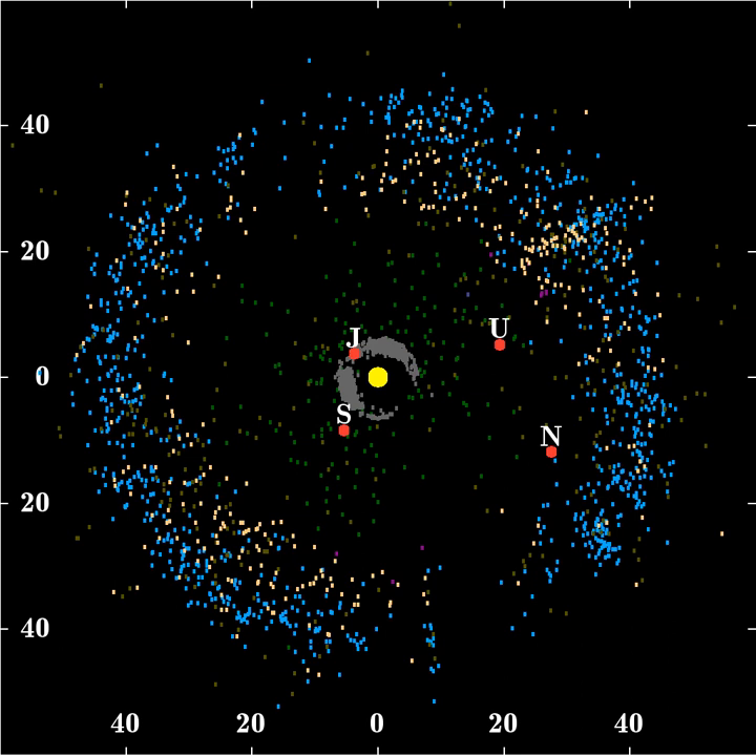90482 Orcus, 28978 Ixion and many other Kuiper Belt objects are large enough to be in hydrostatic equilibrium, and most of them will probably qualify as dwarf planets when more is known about them. The six largest TNOs are all known to have satellites, and two have more than one. A higher percentage of the larger KBOs have satellites than the smaller objects, suggesting that a different formation mechanism was responsible. There are also a high number of binaries in the Kuiper Belt — it is estimated that around 11% of KBOs exist in binaries.